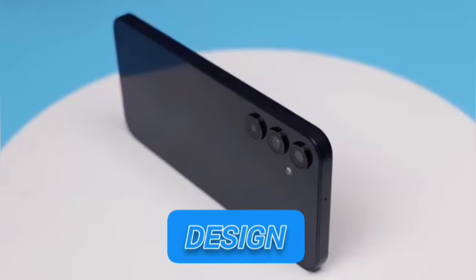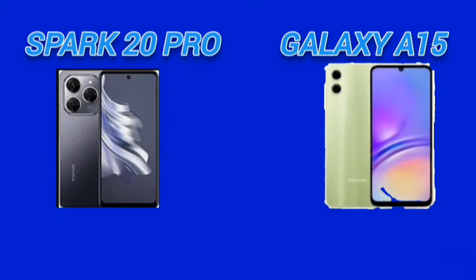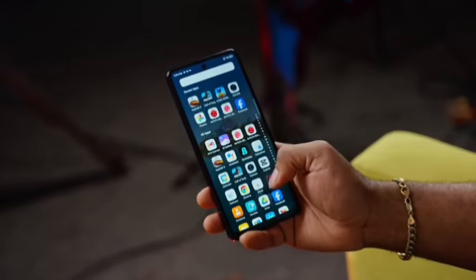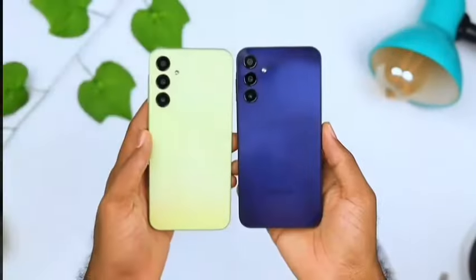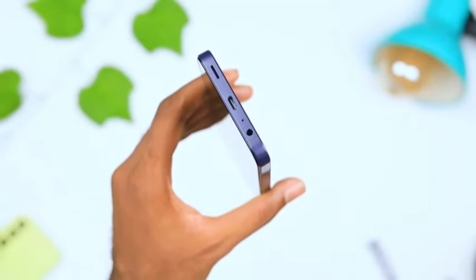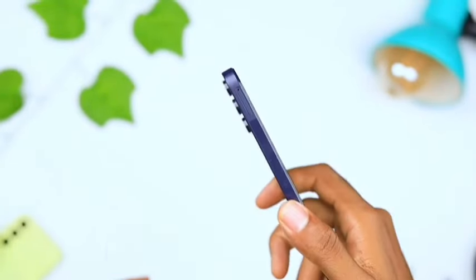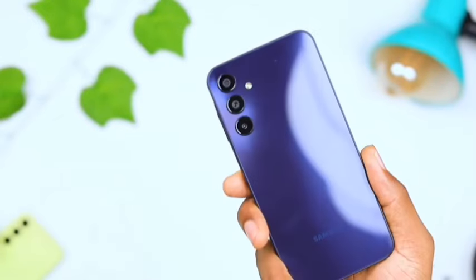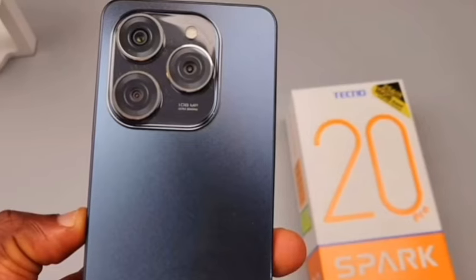The design of both phones is amazing, but I feel the Techno's is better. They both have glass on the front and plastic on the rear, but the Techno Spark 20 Pro is slightly curved which aids comfort whilst being held. On the other hand, Samsung went for the iPhone aesthetic with stabby sides — the side frame is curved but the connection between that and the faces isn't seamless. Also, there will be some protrusion on the Samsung Galaxy A15 because of the camera module, unlike the Spark 20 Pro's which is less jutty.